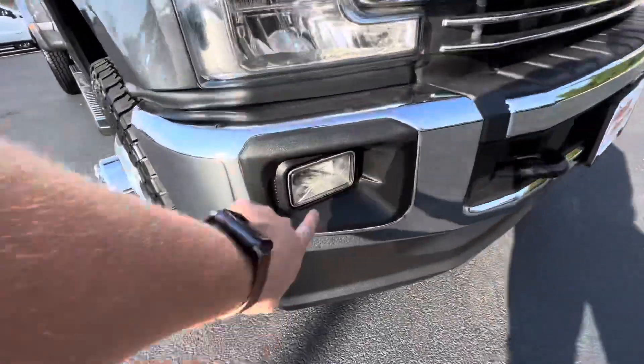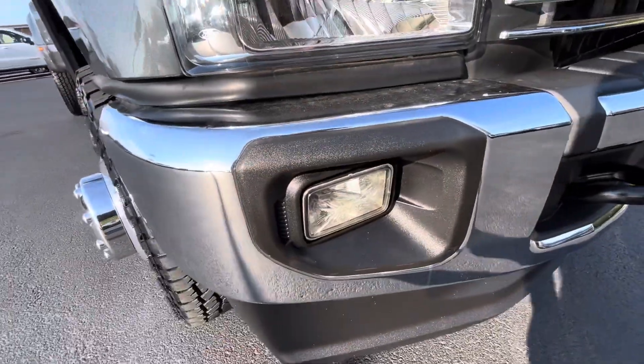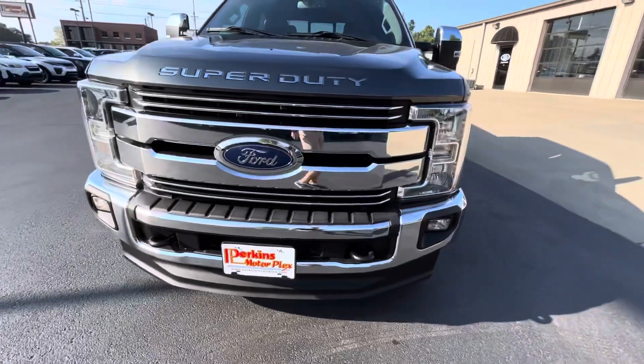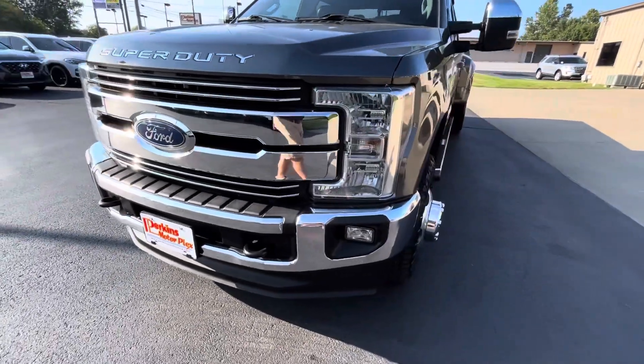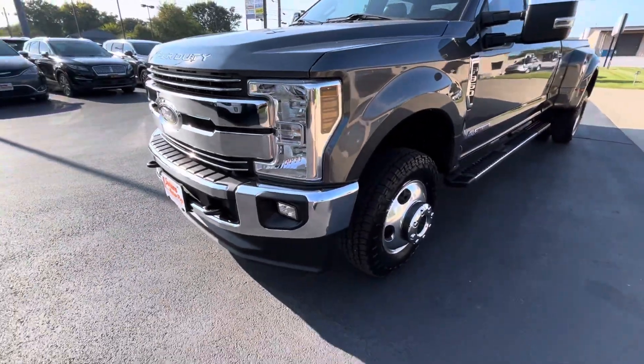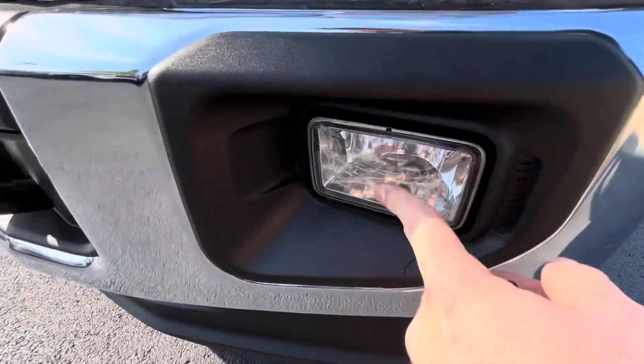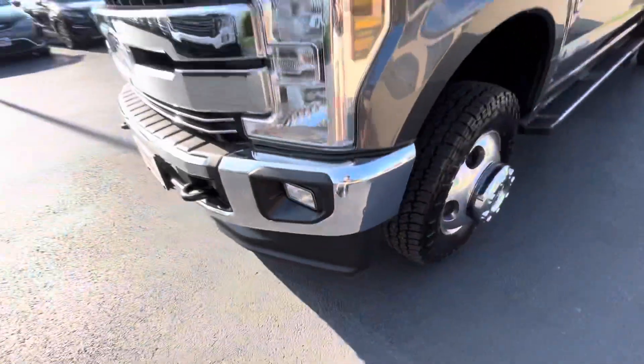No cracked headlights. Looks like a little bit of cracking on that fog light there on the passenger side, but none of the chrome is chipping, fading, or peeling. Just minor scratching on that fog light on the driver's side as well.